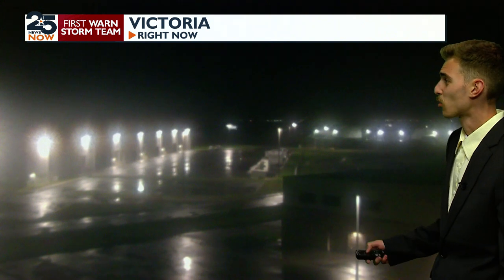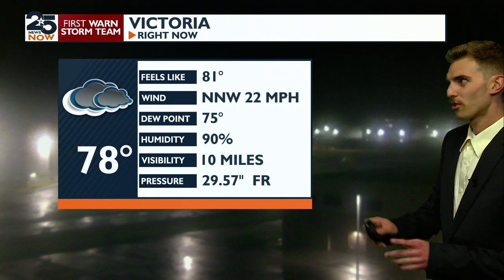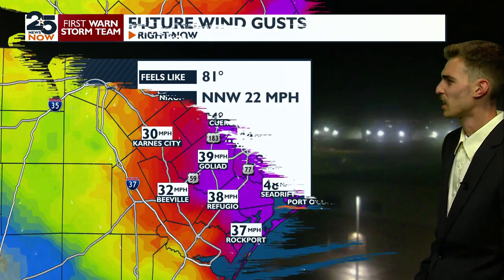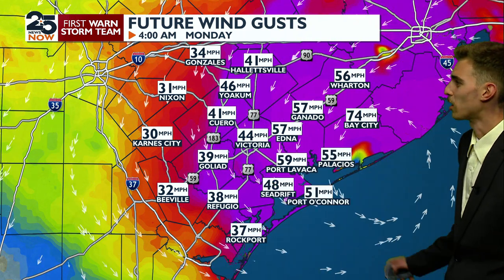But looking here in Victoria, it's not super windy right now. It's not a terrible time if you're trying to get out — maybe go a little bit west. Don't go east, because that's where the hurricane is. Right now the winds are sustained right about 22 miles an hour, gusting at about 35 to 40 miles an hour. That's because we are still on the outer band of this hurricane.